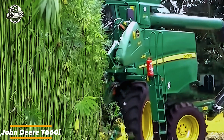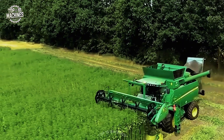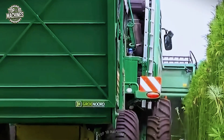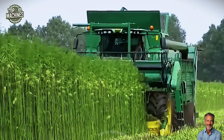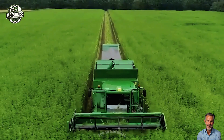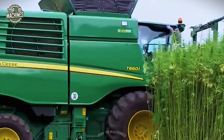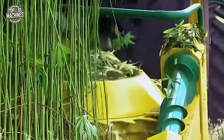This machine is the John Deere T660i, a high-performance combine modified for hemp harvesting. Powered by a robust 9.0-liter engine delivering up to 387 horsepower, it features a large grain tank with a capacity of 11,000 liters, reducing unloading frequency. With smart automation and ISOBUS compatibility, the T660i ensures precise crop handling and minimal losses, making it a reliable workhorse for large-scale harvesting.